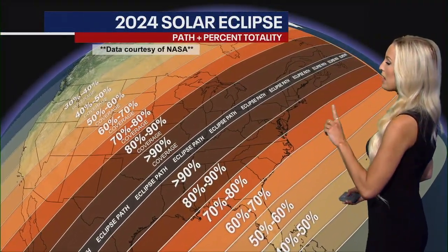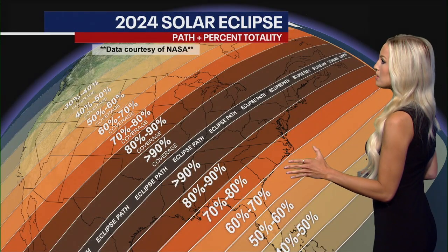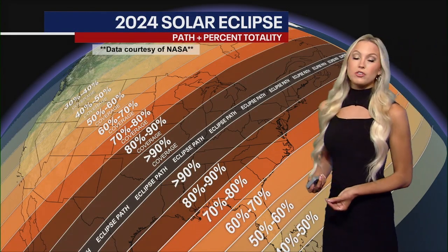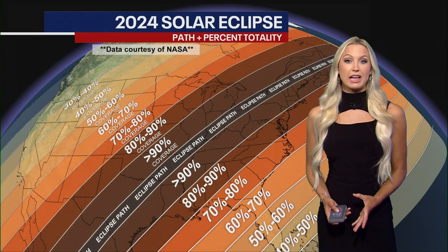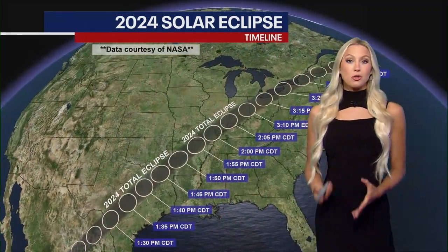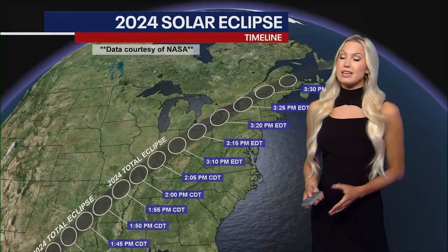Here's that eclipse path. The further away you are from the path, the less percent totality you're going to get. We are going to get a really good view in New York City — nearly 80% totality. And Rochester, Buffalo, and Utica are going to get some really nice views as well.